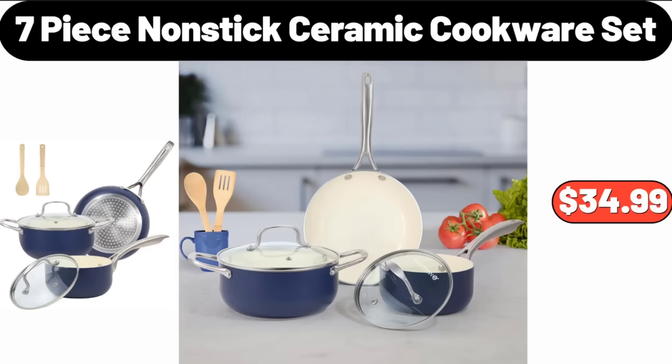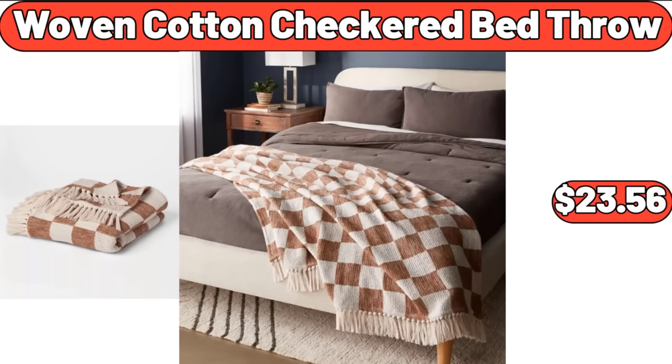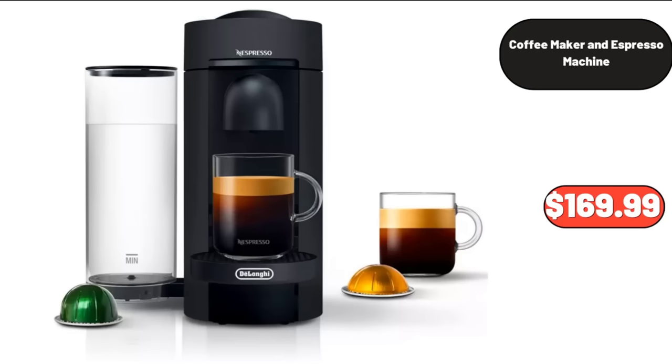7-Piece Non-Stick Ceramic Cookware Set, $34.99. 6-Pieces Christmas Kitchen Towels, $12.99. Woven Cotton Checkered Bed Throw, $23.56. Herringbone Rug Gray, $12.99. Coffee Maker and Espresso Machine, $169.99.